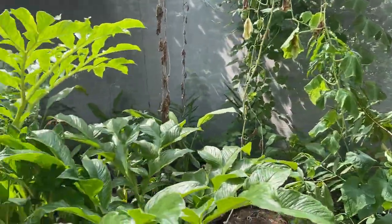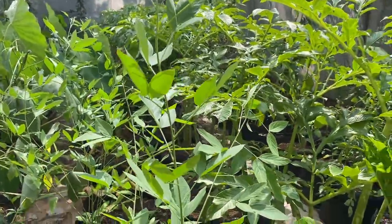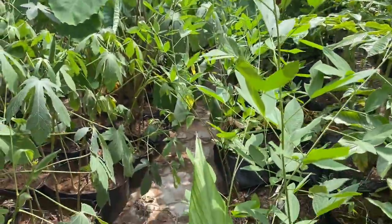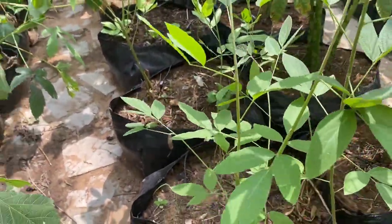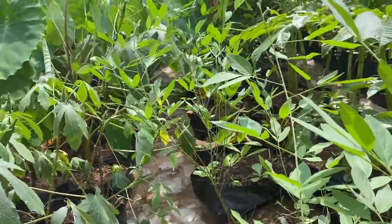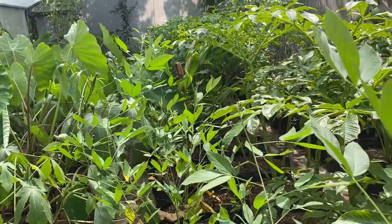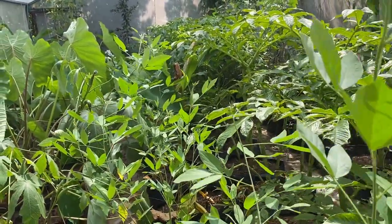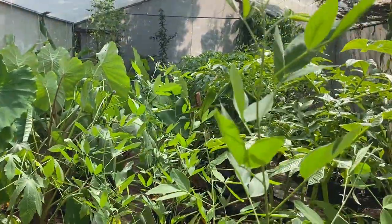In the second row we have two things. On the left you can see the pigeon pea — we have pruned the tree and you can see four to five branches branching out. As soon as winter starts or cold days begin, it will start developing flowers. There is good growth of this pigeon pea and we are going to get flowering soon.